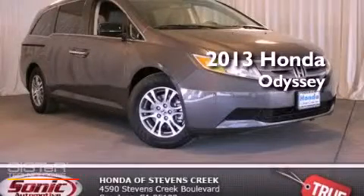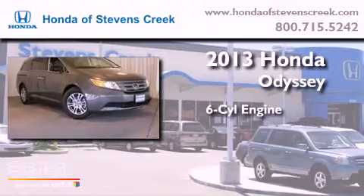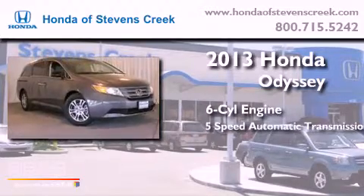This is a brand-new 2013 Honda Odyssey. It features a six-cylinder engine and a five-speed automatic transmission.